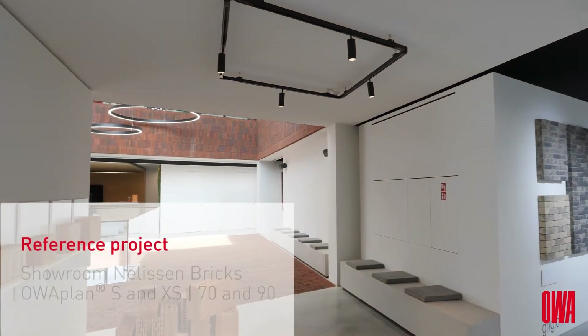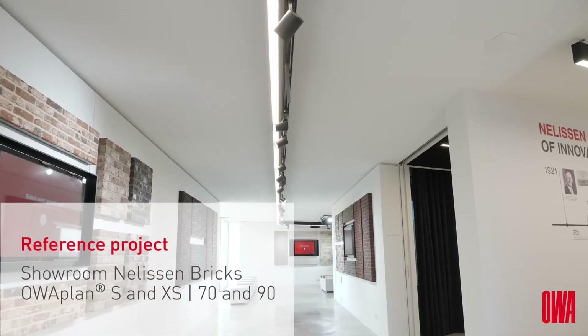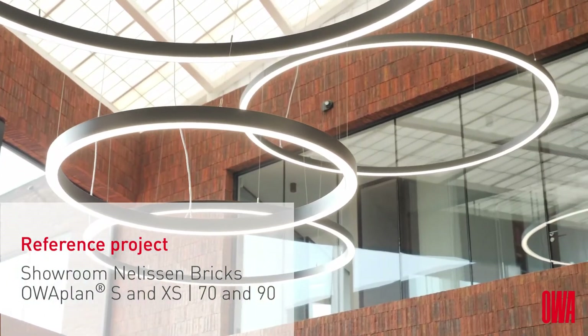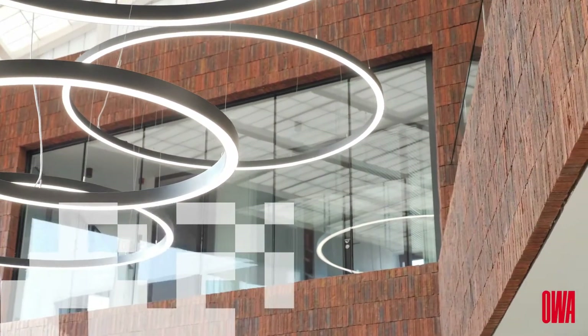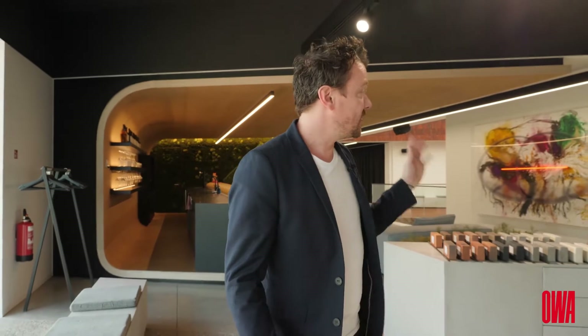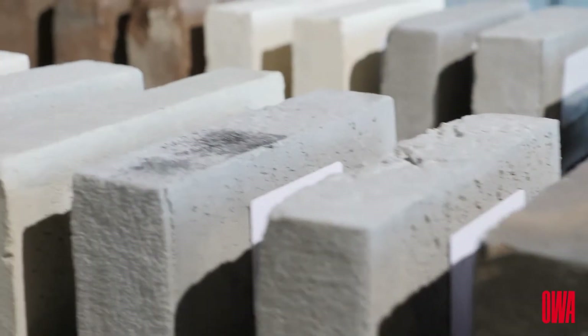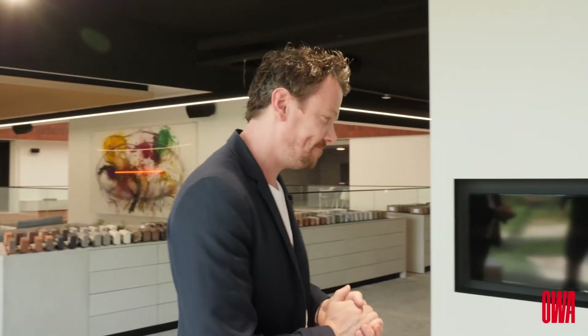I'm standing in the showroom of the state-of-the-art new headquarters of the 100-year-old brick factory Nelissen in Belgium, where you will find a wide range of bricks to primarily create beautiful exteriors. But today I want to show you something to create beautiful interiors with OA-PLAN.